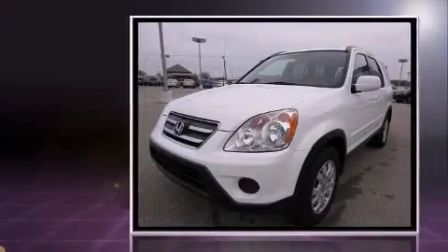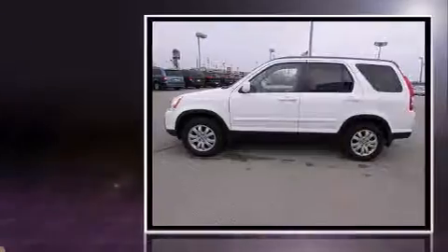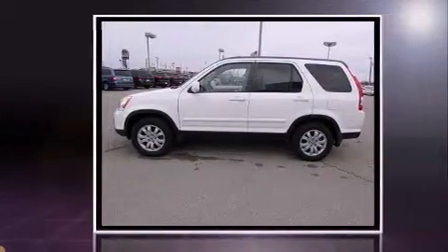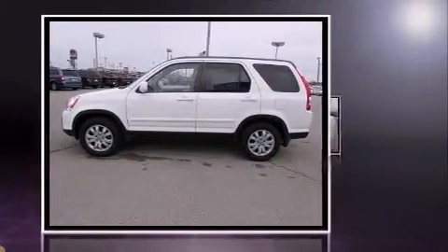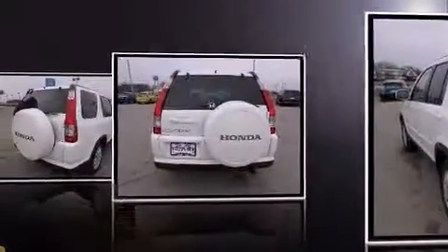Honda prioritized practicality, efficiency, and style by including front and rear reading lights, one-touch window functionality, power moonroof, power door mirrors and heated door mirrors, rear wipers, and remote keyless entry.